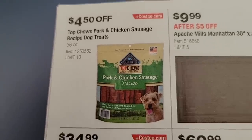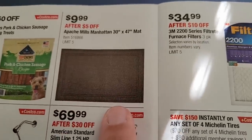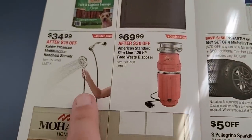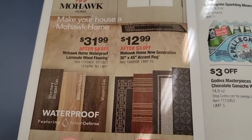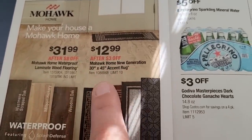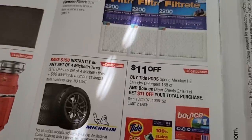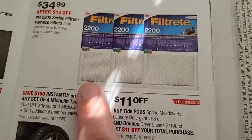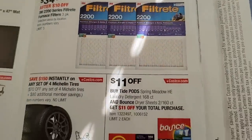Dog treats/chews are $4.50 off. There's a 30x47 mat for $10 — really good price for that size. Also a garbage disposal, shower heads if you need one, laminate wood flooring, a 30x45 accent rug for $12.99 — that's $3 off. Air filters are $34.99 for a set of three; they don't have every size, but if they have yours it's a good price.